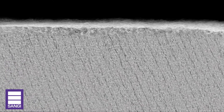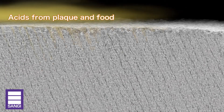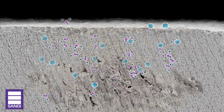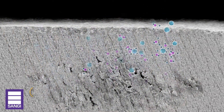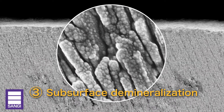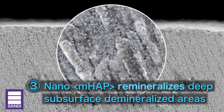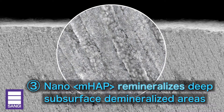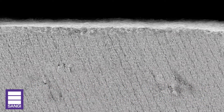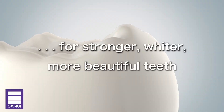Finally, let's take a closer look below the enamel surface. Acids from plaque and food seep below the surface and dissolve mineral from within the tooth, the beginning of tooth decay. Nano-MHAP supplies mineral to restore density deep within the enamel, reversing the process of early decay and leading to stronger, wider, more beautiful teeth.